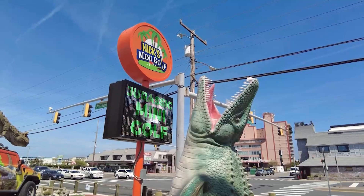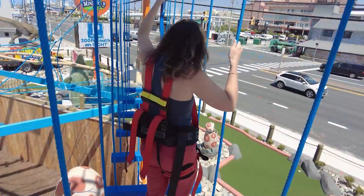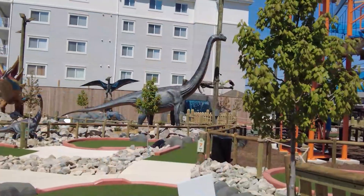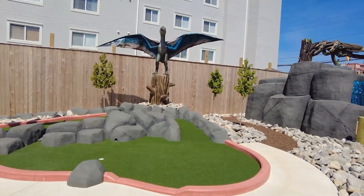What do hours look like for the rest of the summer? Right now through the month of May, we'll probably still be mainly weekends for the ropes course. Mini golf will be open every day. And then once we get closer to Memorial Day, ropes course will be open every day, mini golf course will be open every day. Our hours are 9 a.m. to 11 p.m. You can never really go wrong — doesn't matter when you show up to mini golf, they're ready for you.